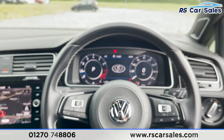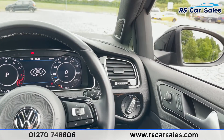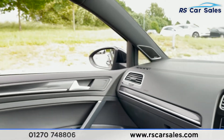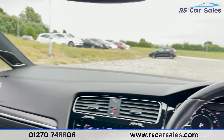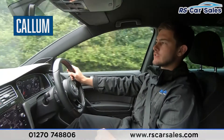We've also got a soft-touch leather armrest that doubles up as storage. The vehicle is ready to drive away today with free next-day nationwide contactless delivery, competitive low finance, a fresh service, a fresh MOT, and it's HPI clear.